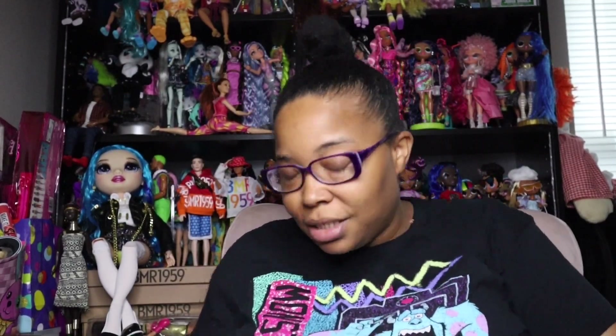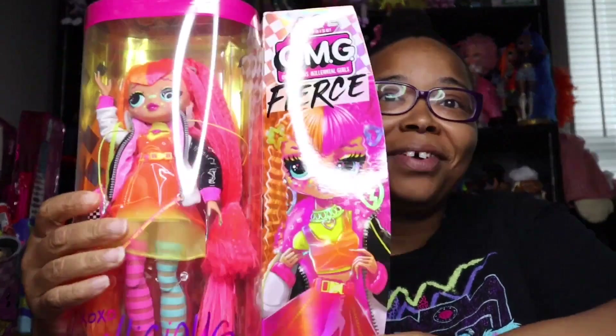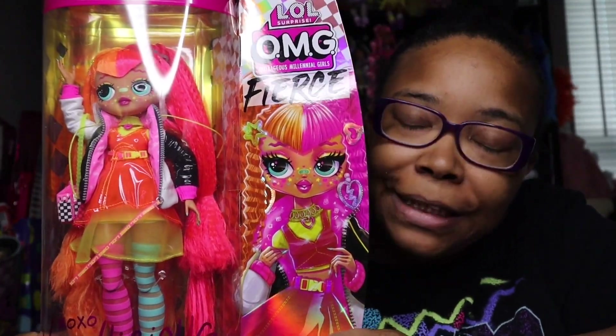Welcome back to the channel guys, we are doing another unboxing. It is 7:15 PM, today is Thursday. I wasn't supposed to get this until tomorrow but Amazon was generous to send it to me today. I have Neonlicious! I ordered her from Amazon. We all know the prices on these dolls — $36 and some change.